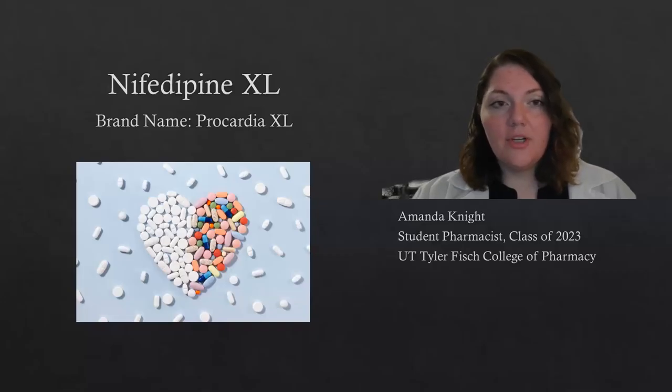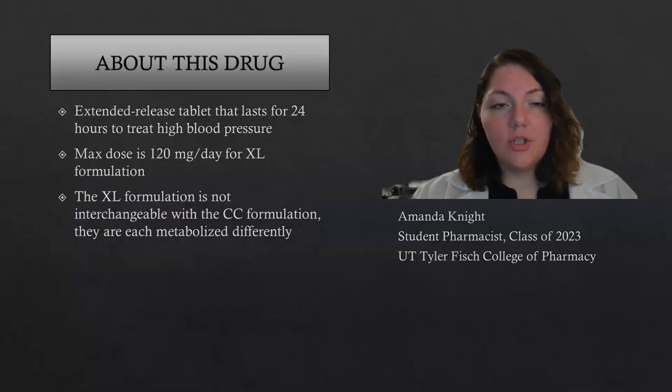Hi, my name is Amanda, and today I'm going to go over nifedipine XL, brand name Procardia XL. This drug is used to treat high blood pressure. The XL formulation lasts for 24 hours, and the max dose is 120 milligrams a day.